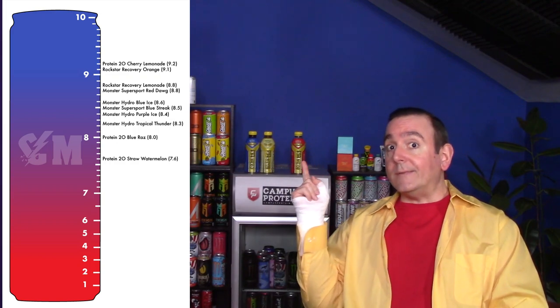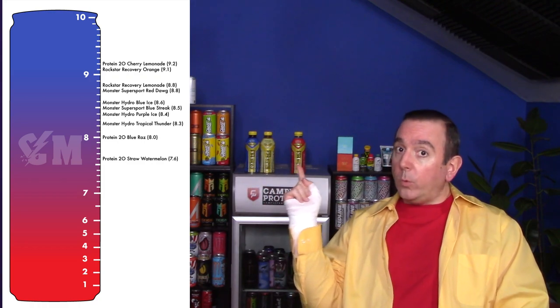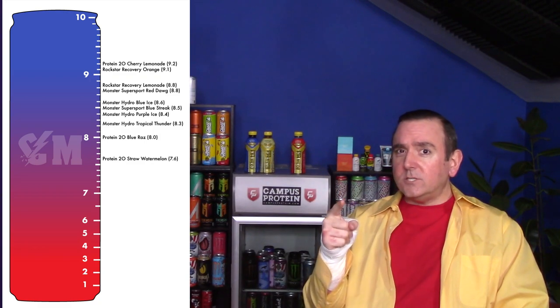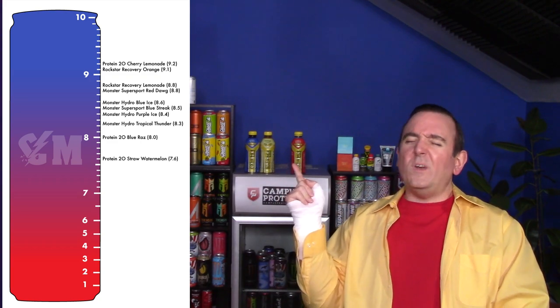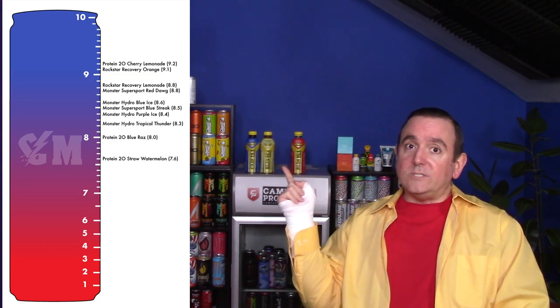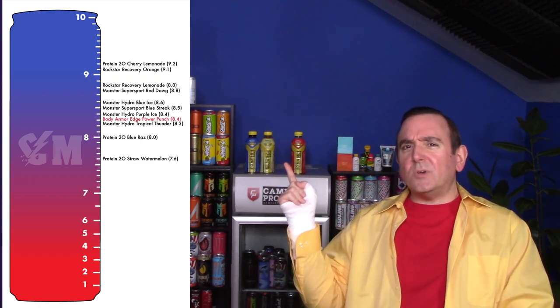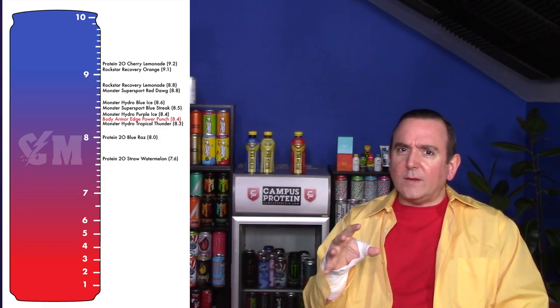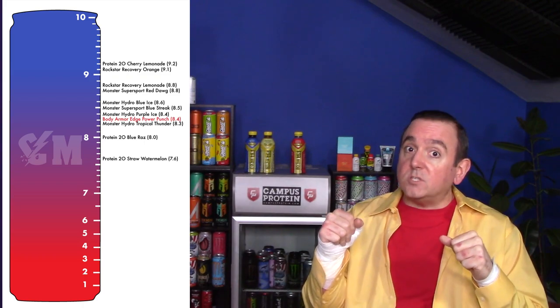Before we move on to the next one — where's this going on the Caffeine Man rating chart? It's not your standard energy drink; it is a sports drink with caffeine, lots of vitamins, and lots of electrolytes. I'm going to give this an 8.4. I'm not really overly into fruit punch, and it didn't really remind me of a solid fruit punch flavor — it seemed a lot lighter. Definitely wasn't bad, but probably not one of my favorites to pick up.